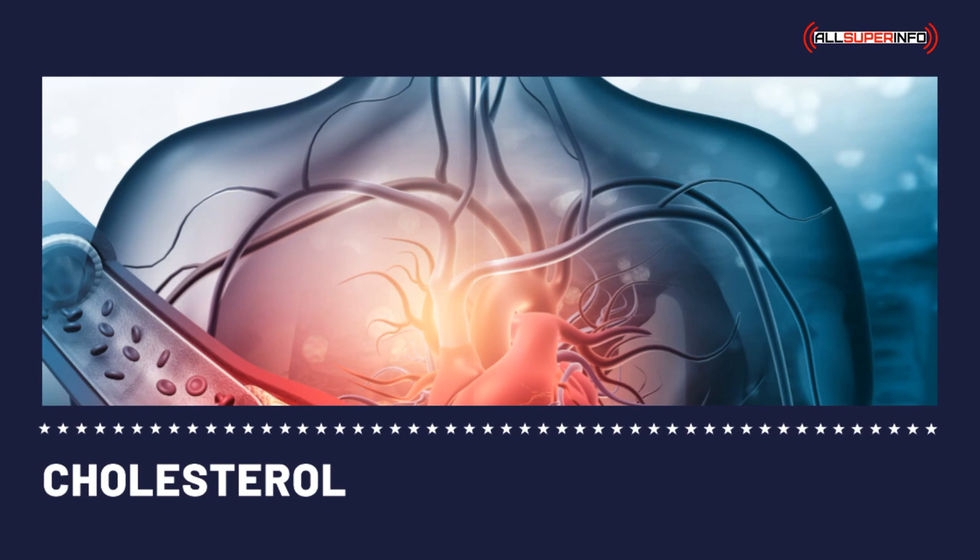LDL cholesterol. Low-density lipoprotein is more known as the bad cholesterol. At high levels, it may possibly cause cholesterol deposits in the walls of the bloodstream, which increases the risk of heart disease. The desirable LDL cholesterol level is below 200 mg per deciliter. The borderline limit of LDL is between 200 and 239 mg per deciliter. It is dangerous if you have an LDL cholesterol level of 240 mg per deciliter or above.